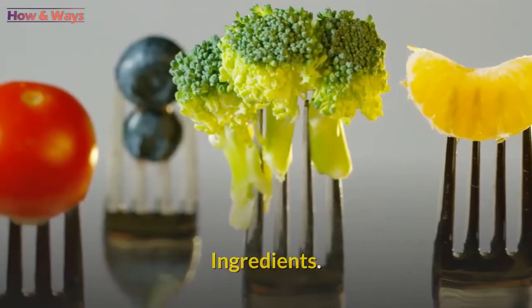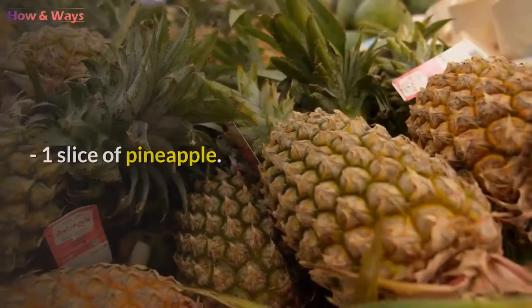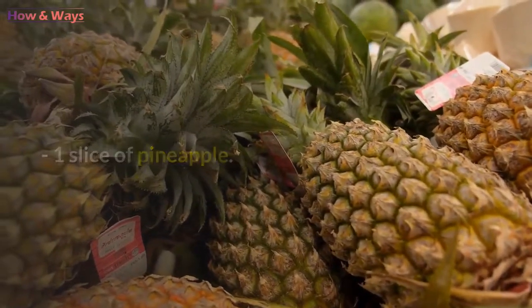Ingredients: 1 apple with a peel, 1 glass of orange juice, 1 slice of pineapple, 1 half cucumber, 1 half aloe vera leaf, and 1 glass of water.